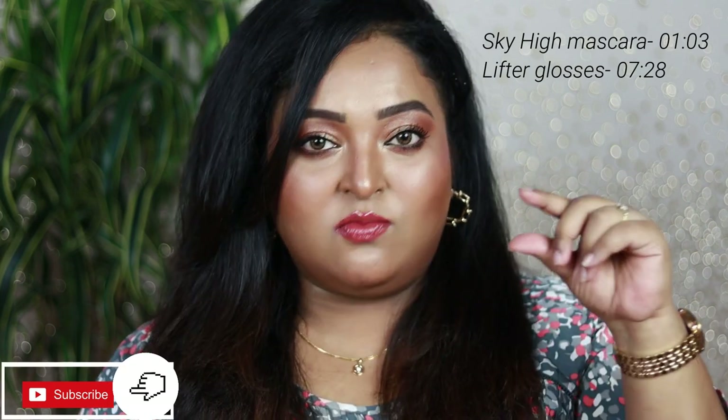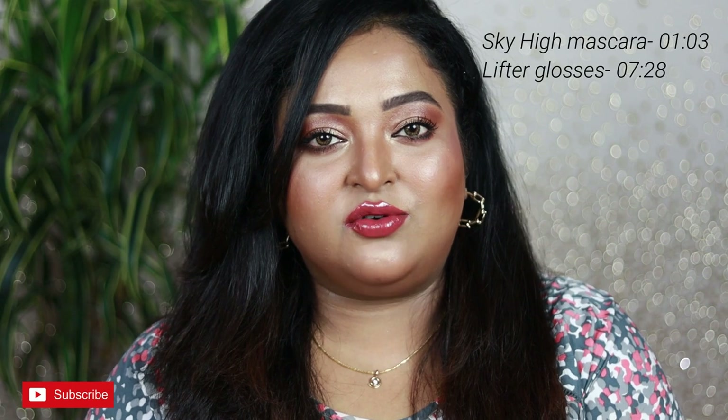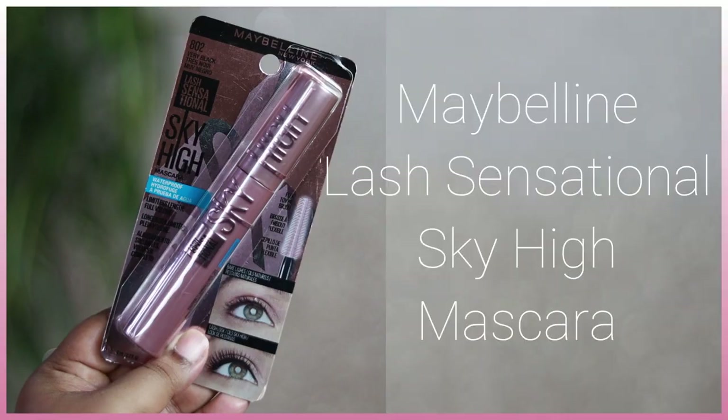Before we get started, make sure you subscribe to my channel and click on the notification bell so you get notified every time I put up a new video.